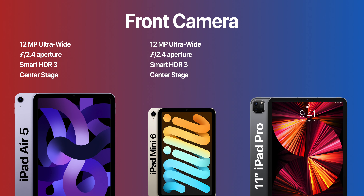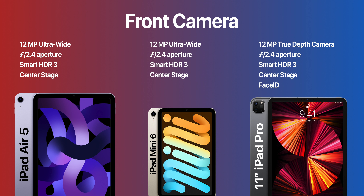Now let's talk about the front camera. The iPad Air 5 and iPad Mini 6 have a 12-megapixel ultrawide camera at the front and support Center Stage. The iPad Pro wins here, as it has a 12-megapixel TrueDepth camera that supports Center Stage and unlocks the iPad with Face ID. The iPad Air 5 and iPad Mini 6 still use Touch ID to unlock the device.